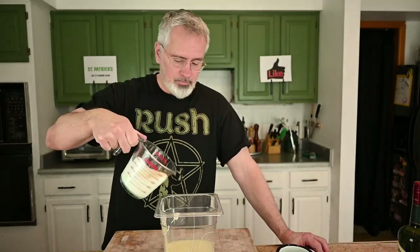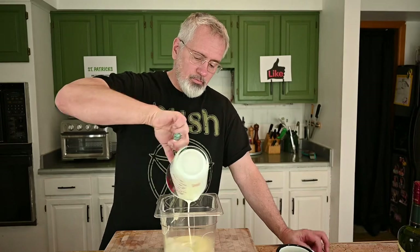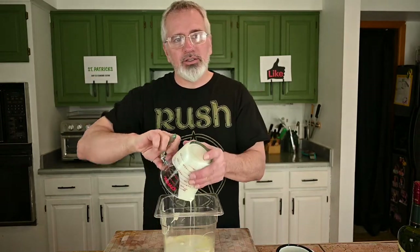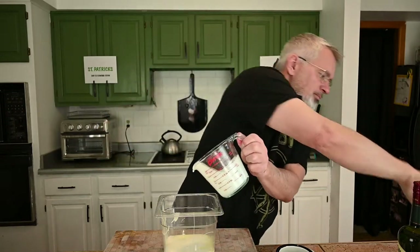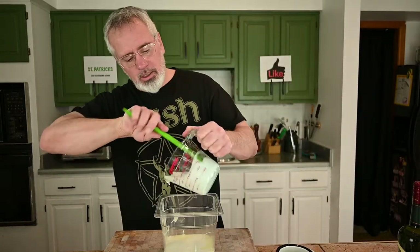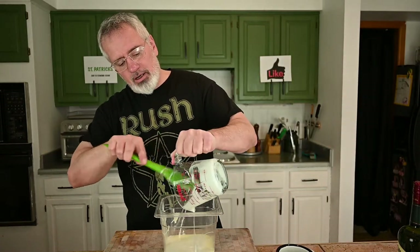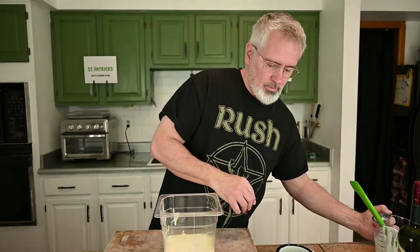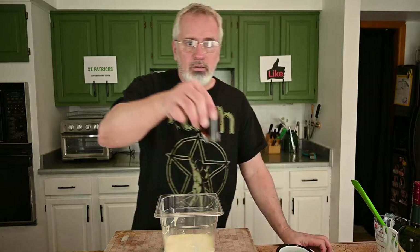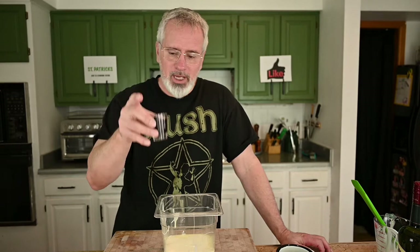A cup of cream — this will smooth it out and make it a little silkier, make it really good. Let's get that all in there. A shot of my cold brew. Cold brew is super easy to make.